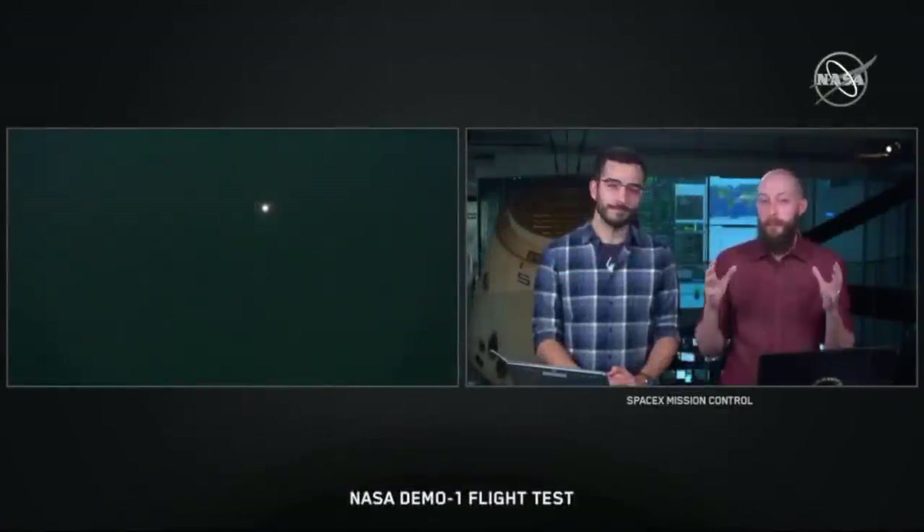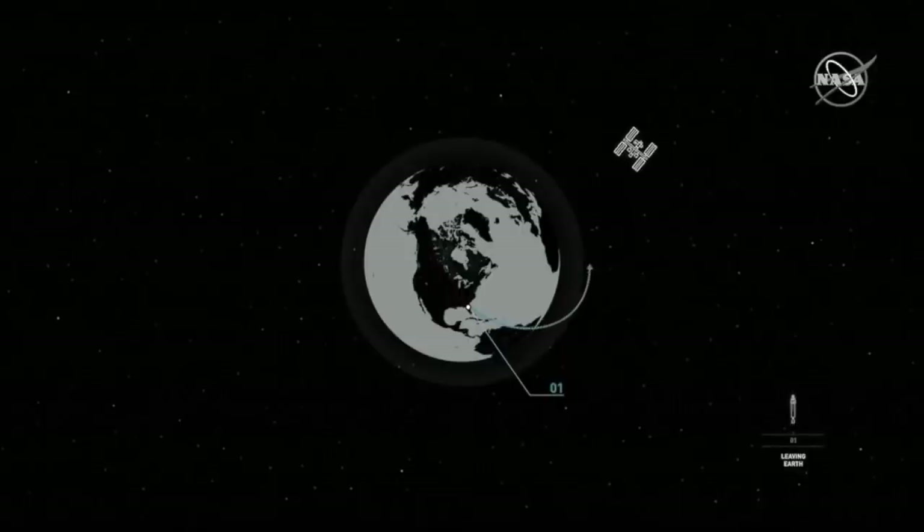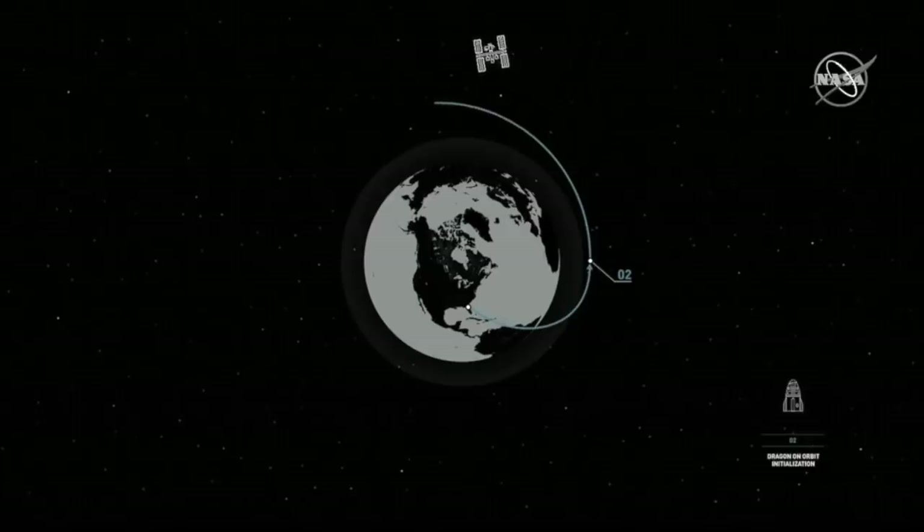To put into perspective just how fast everything's moving, a commercial airplane usually cruises at about 550 miles per hour and takes about five hours to go from L.A. to New York City. If you were able to fly as fast as Dragon, you could cover that distance in just eight and a half minutes.